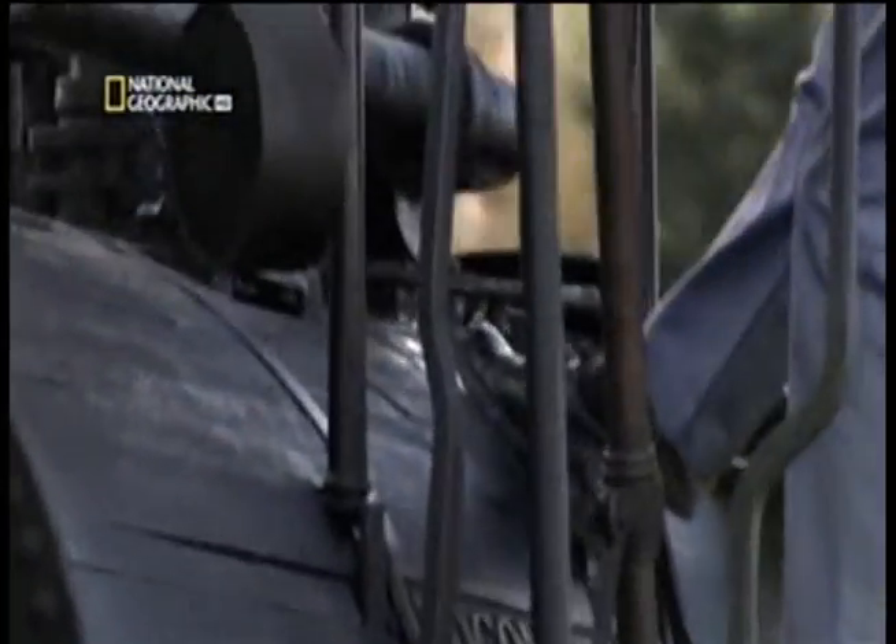The railway and Stevenson's locomotion were great engineering triumphs of the day. But ultimately, the Stockton to Darlington was a glorified tramway. The first real railway was yet to come.